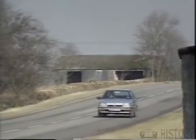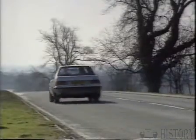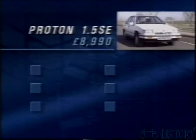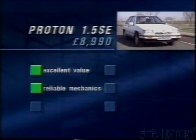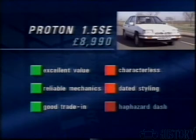It's easy to see why the Proton has hit the mark in Britain. It's not a car which will appeal to the enthusiast — performance, road holding and ride are all adequate rather than outstanding. However, it offers low running costs as well as the reliability of Japanese components. The Proton 1.5 SE offers excellent value for money, promising good reliability, and second-hand values seem to be holding up well. Against it, it's rather characterless, the styling's a bit dated, and the layout of the controls rather haphazard. All Protons run on unleaded fuel and catalysts will be available later.